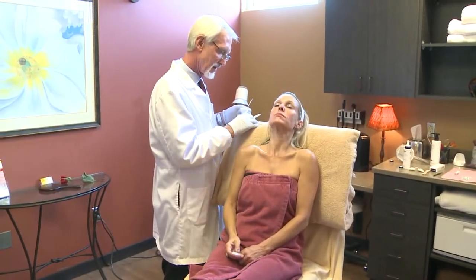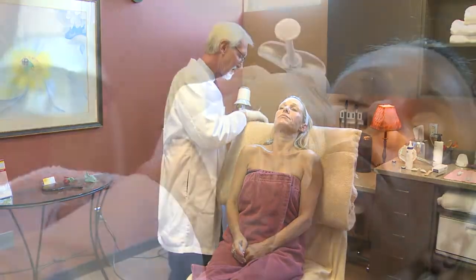which helps grow new eyelashes — longer eyelashes, thicker eyelashes.